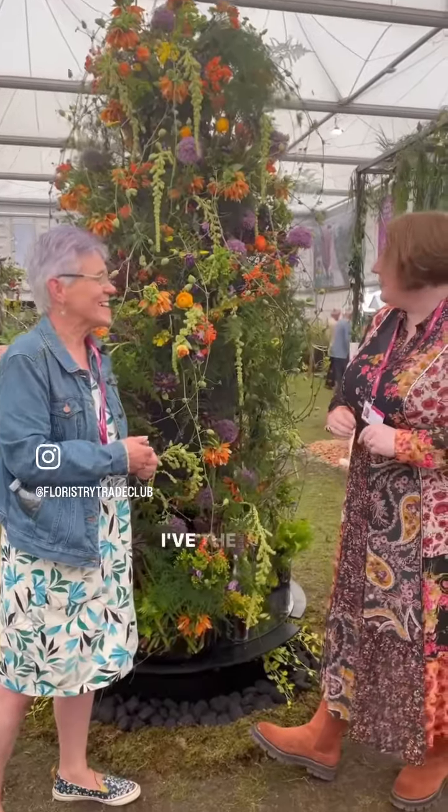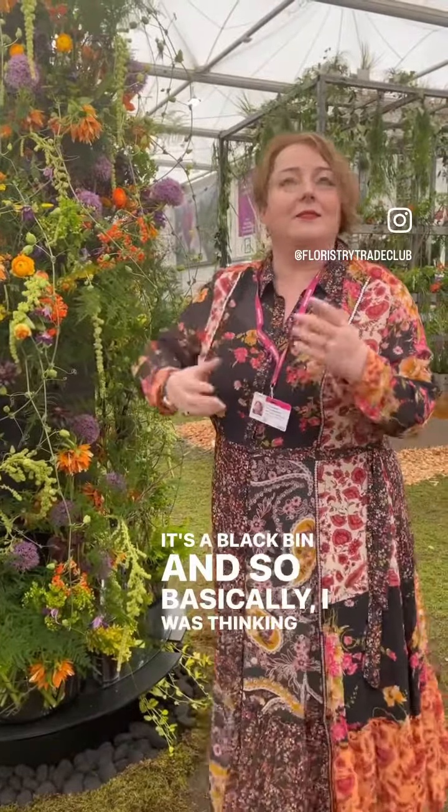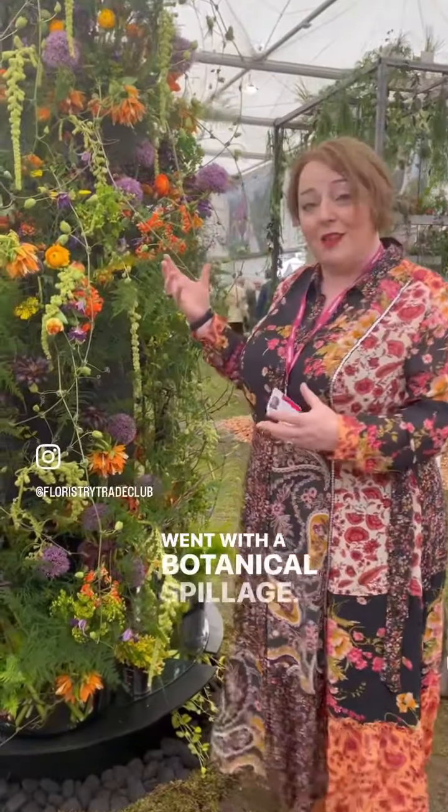Good morning. The inspiration came from the requirement to use a bin — it's a black bin — so I was thinking of an oil spillage, and to take that in a rather literal sense, I went with a botanical spillage.